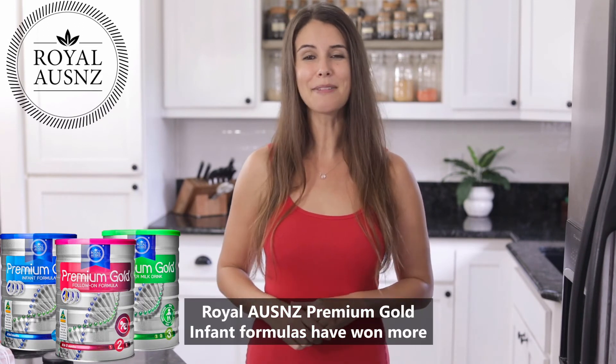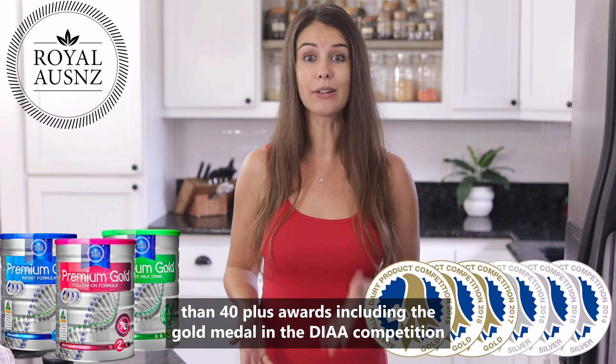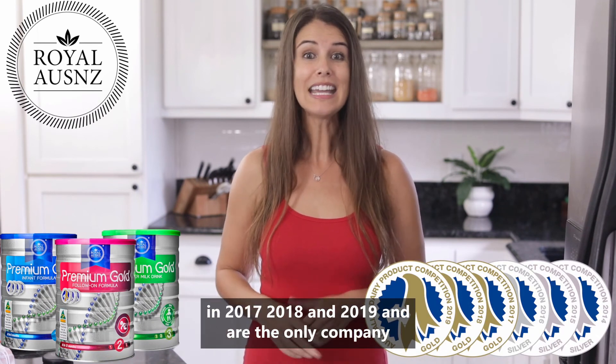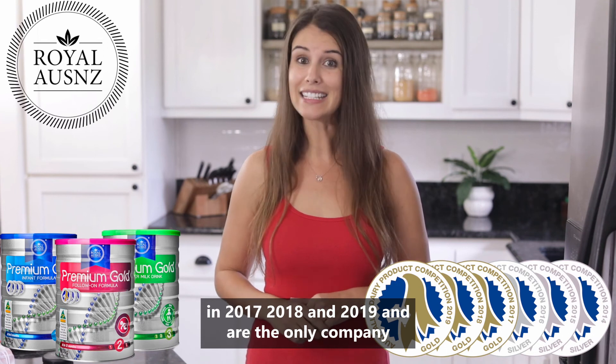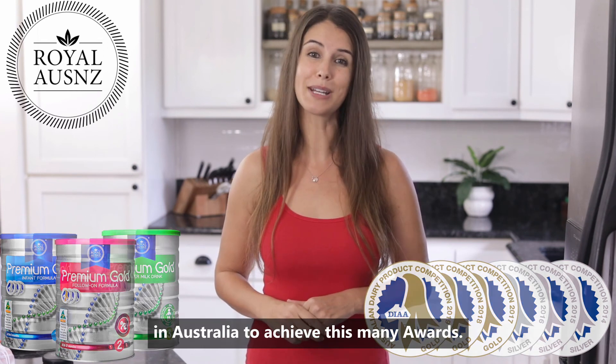Royal Ozenzie Premium Gold Infant Formulas have won more than 40 plus awards, including the gold medal in the DIAA competition in 2017, 2018 and 2019, and are the only company in Australia to achieve this many awards.